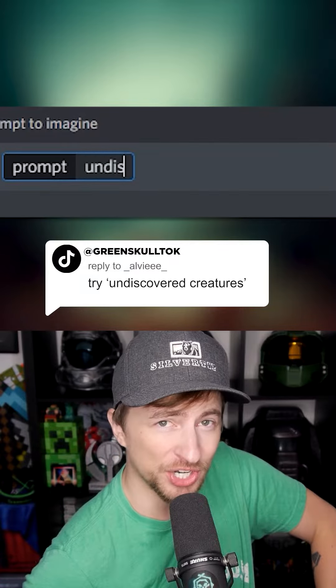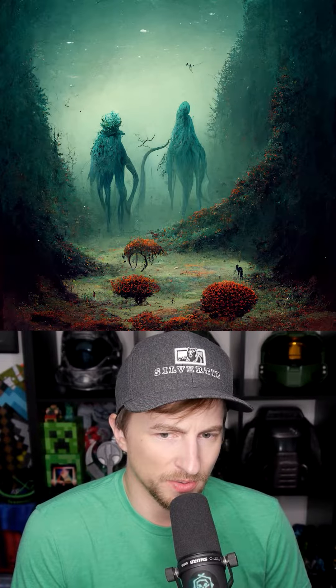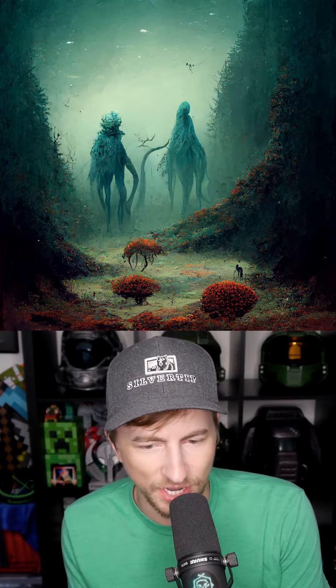Let's ask an AI image generator to show us undiscovered creatures. What is most fascinating to me about these four images is they all seem to be the same creature, but we've also seen these kinds of creatures before in past videos. It really loves the tentacle kind of stuff.